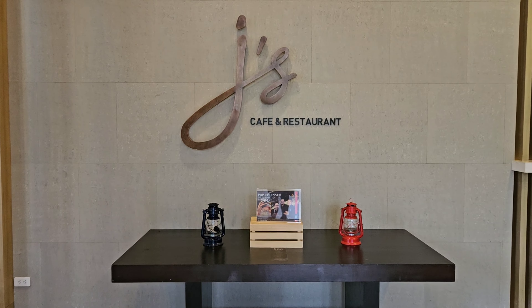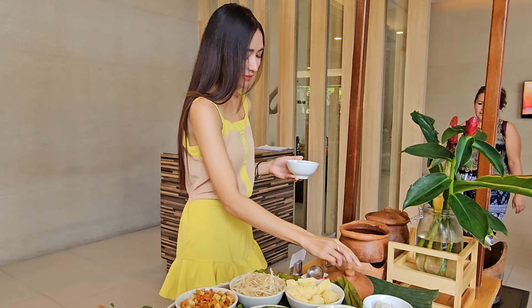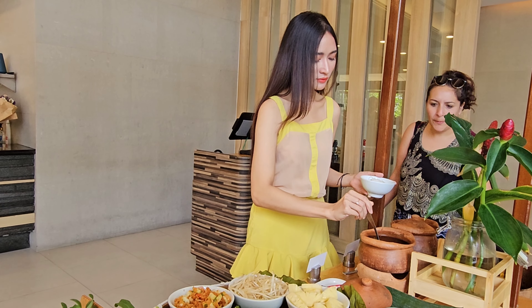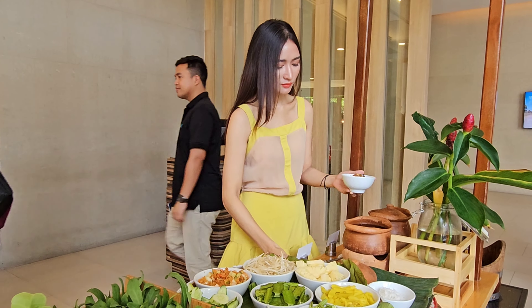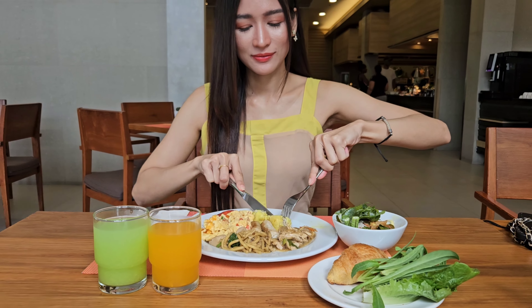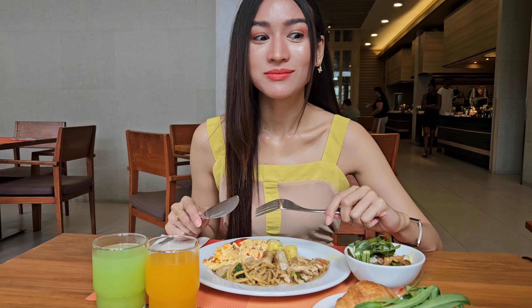Breakfast is served at Jay's. This open-concept kitchen restaurant serves one of the most amazing breakfasts. They serve good pastries, a wide selection of international options, a good selection of Asian cuisines including Thai and Chinese, and a good variety of local delicacies.